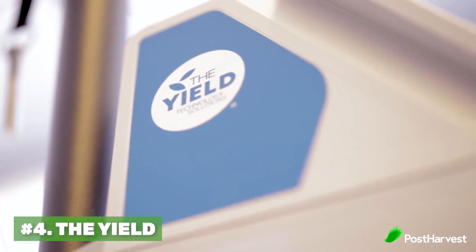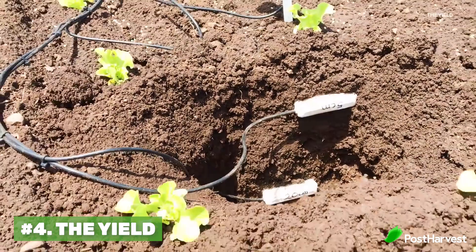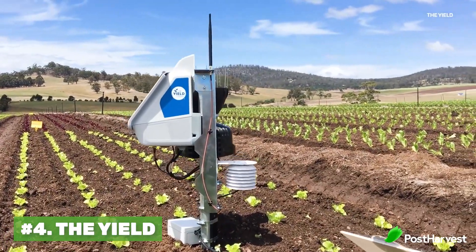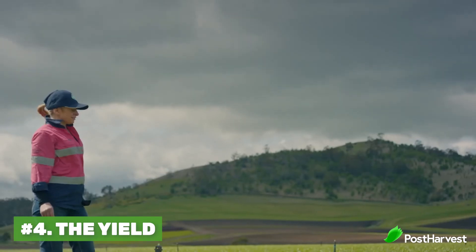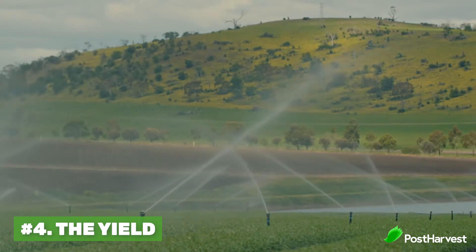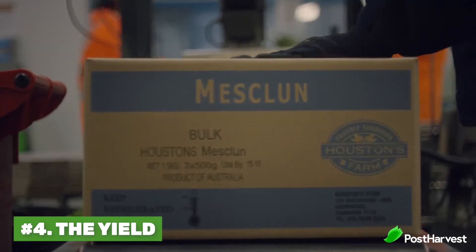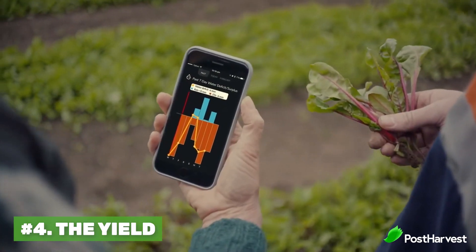Number four is The Yield. These guys take precision agriculture to a whole other level. This Australian-based company has created multiple sensors on a pole that go onto your farm. All the information, from wind speed to soil health to how much water your plants need, is then sent to the farmer so they can make better decisions and get everything to the optimal level to create more produce. Their goal is to create more food while wasting less.